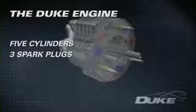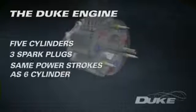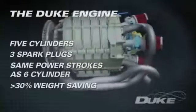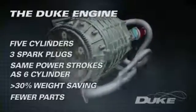With just five cylinders requiring only three spark plugs and three fuel injectors, the engine has as many power strokes per revolution as a conventional six-cylinder engine, but with at least a thirty percent weight saving and an astounding reduction in the number of parts.